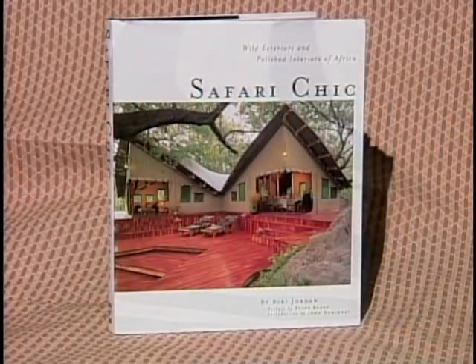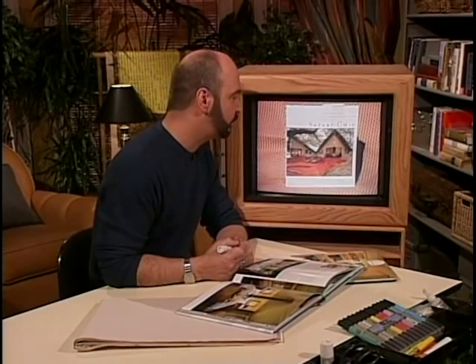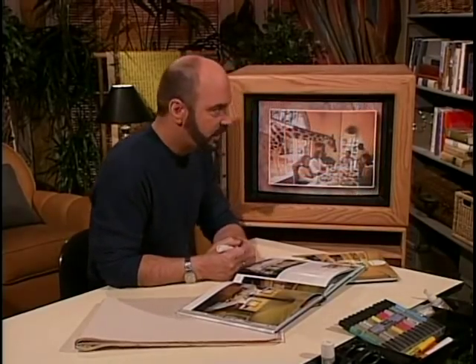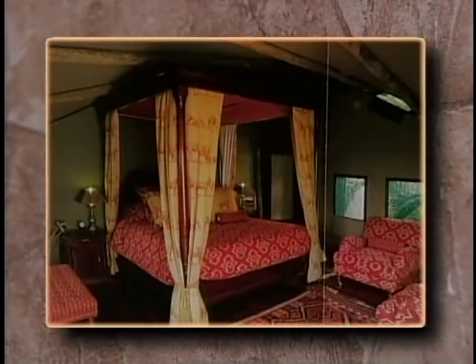This is a book called Safari Chic. We think it's really cool. As usual, we like to take you to the library to help you get real bang for your buck. If you see pictures in these books that you relate to and think should be part of your ongoing library, great. Safari Chic is by the author B.B. Jordan. This fun picture — talk about communing with nature!